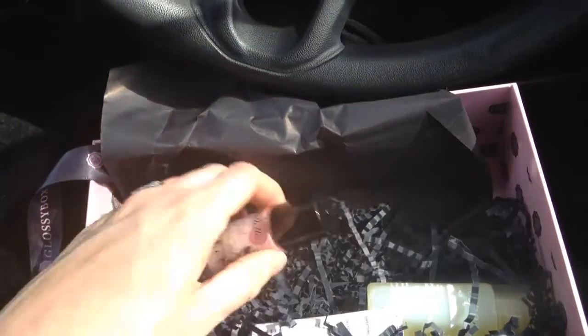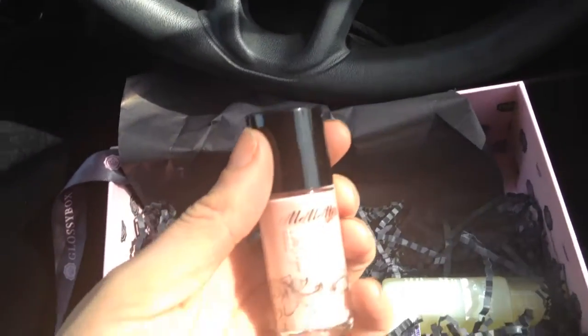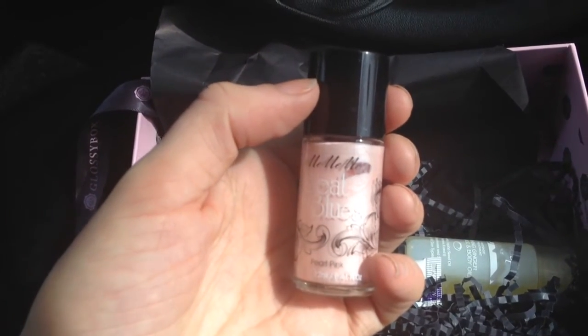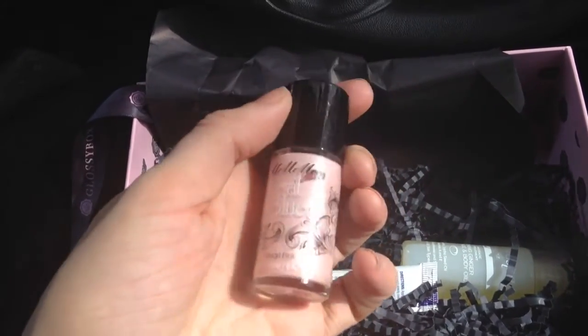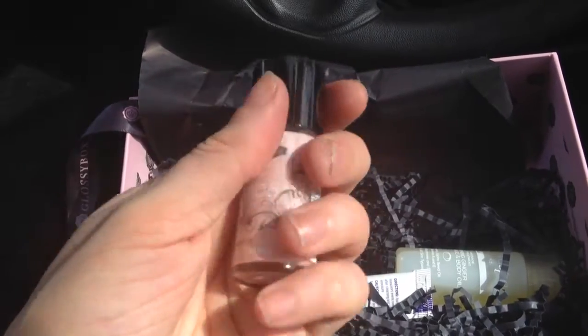Then we have the Me Me Me Beat the Blues Pearl Pink Highlighter, which is very similar to Benefit High Beam. It's a full-size product and it's priced at £5.50.